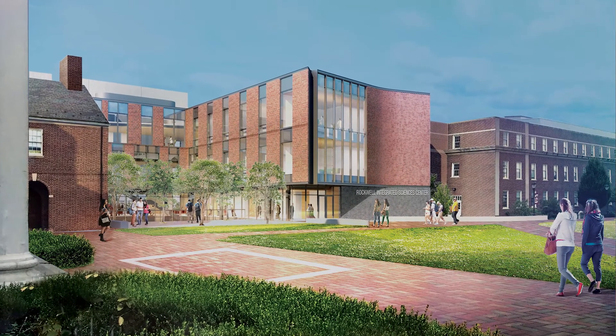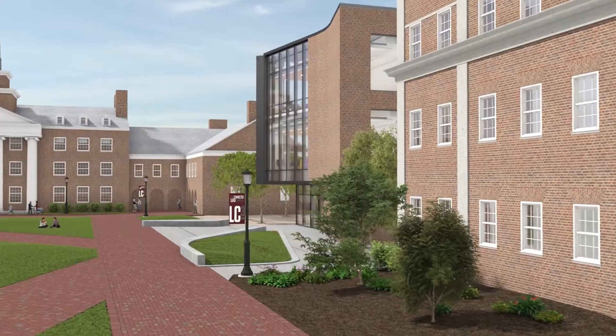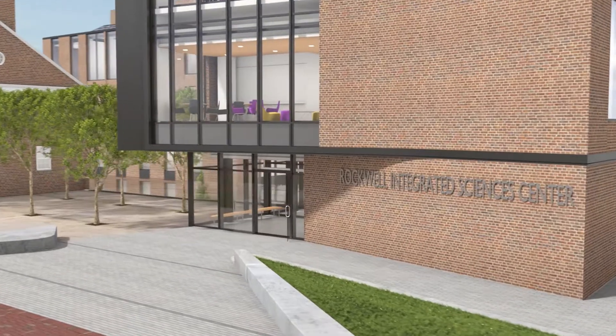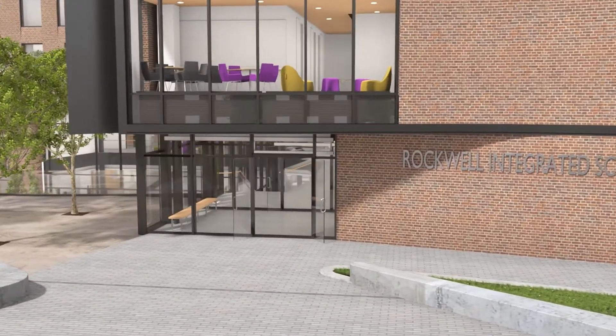When we first started talking with Kent Rockwell and others about the building that is now the Rockwell Integrated Sciences Center, we really felt that the theme of integration was important to our understanding of the building. It's a space that brings together different disciplines, faculty, students, and staff, and it'll be open to the whole community as a place that will really showcase innovation in all its forms.